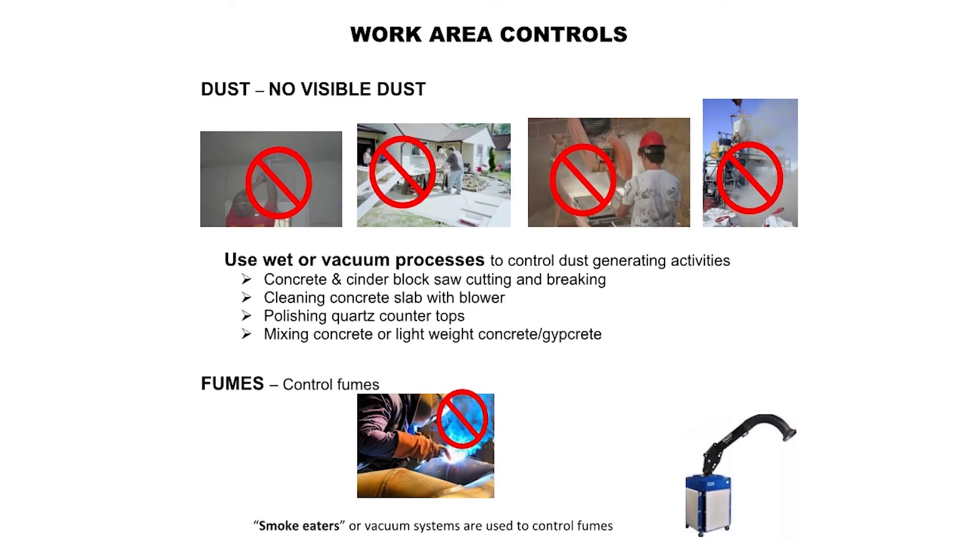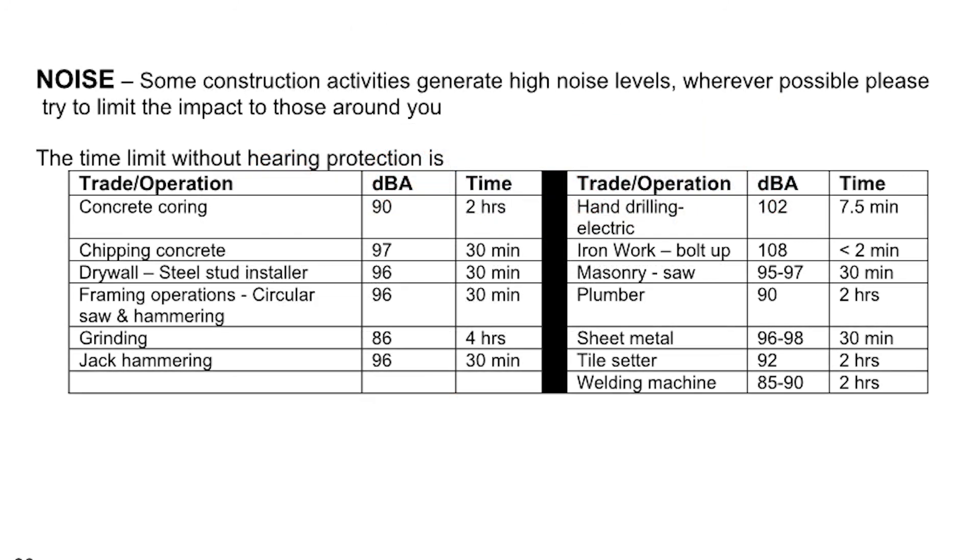Work area controls — Dust: No visible dust. Use wet or vacuum processes to control dust generating activities such as concrete and cinder block saw cutting and breaking, cleaning concrete slab with blower, polishing quartz countertops, and mixing concrete or lightweight concrete. Fumes: Smoke eaters or vacuum systems are used to control fumes. Noise: Some construction activities generate high noise levels. Wherever possible, please try to limit the impact to those around you. Time limits without hearing protection apply.